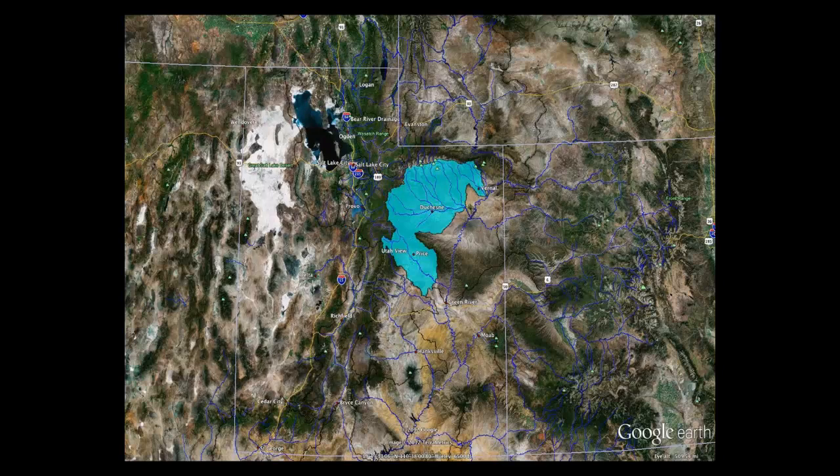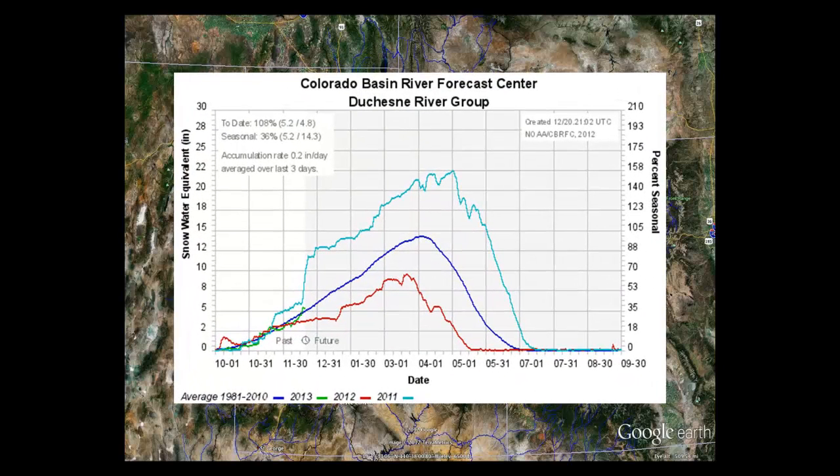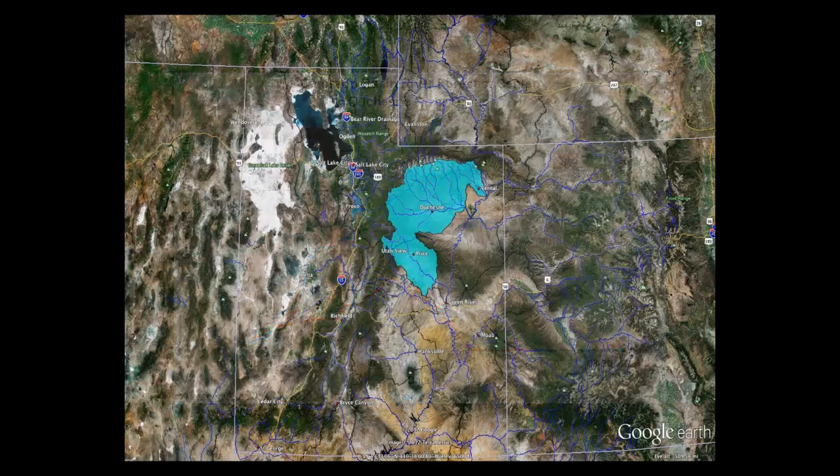Moving over to the Duchesne Basin, that's currently at 108% of normal. This area encompasses the Uinta Mountain Range, the only major range that is east-west oriented. The snowpack is at 108% and pretty much at normal levels, so we'll take that.